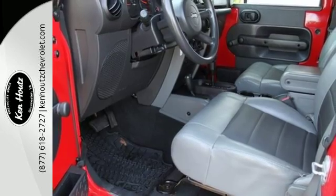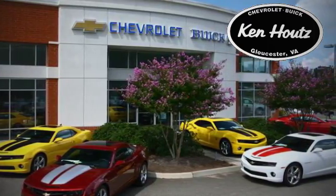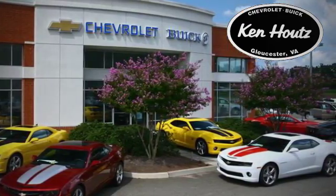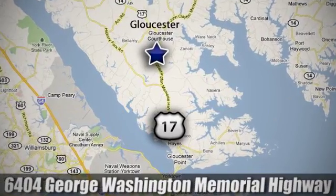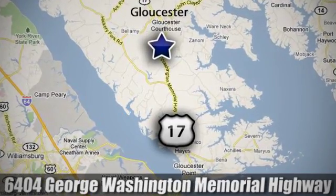Come on in today and take it for a test drive. We hope you enjoyed this virtual walk around at Ken Houtz's Chevrolet Buick. We are conveniently located at 6404 George Washington Memorial Highway in Gloucester, Virginia.